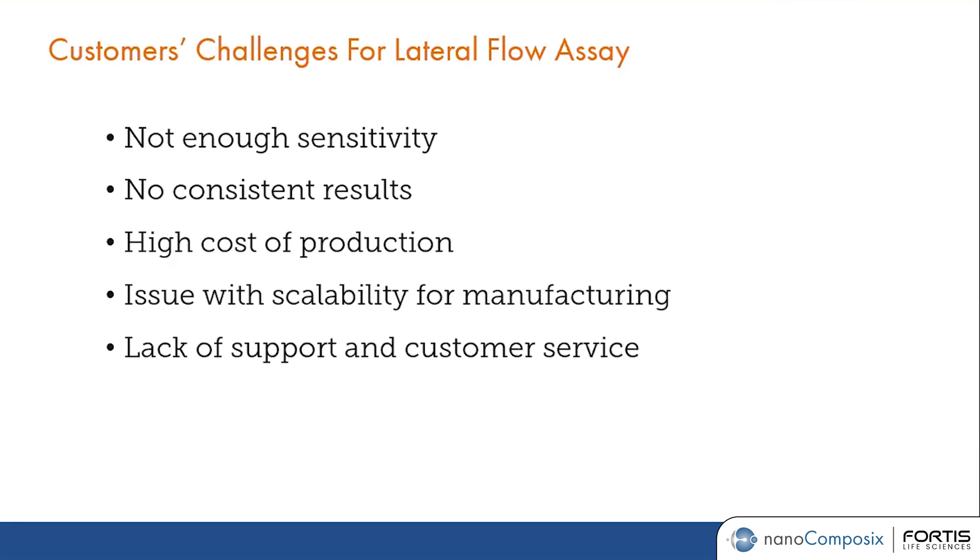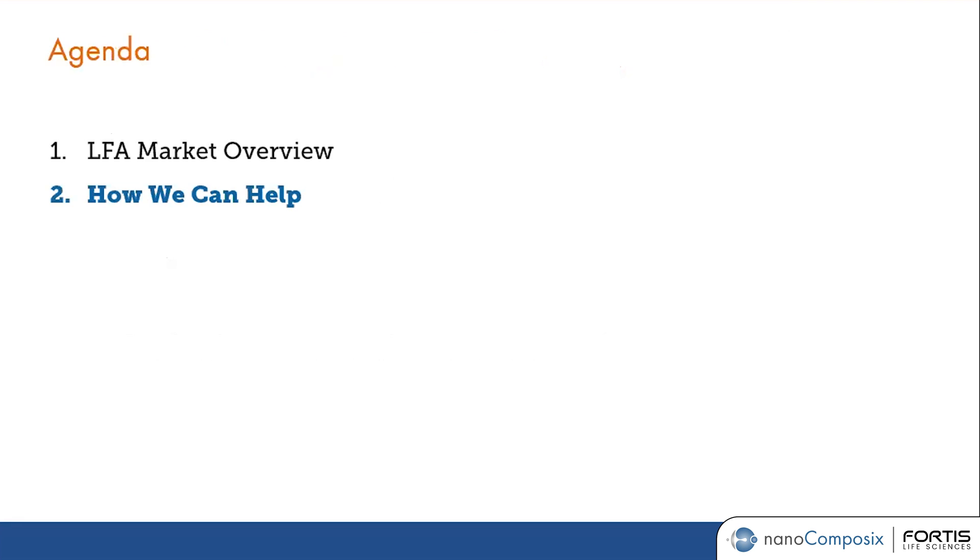The last challenge is the lack of support and service for customers using reagents from different vendors — not really having the knowledge, understanding, or support from the supplier to assist with troubleshooting. Given those challenges, the next portion of the presentation will cover how Nanocomposix can help lateral flow assay developers overcome them.